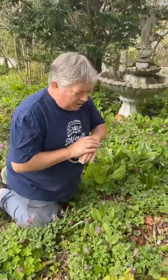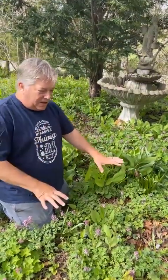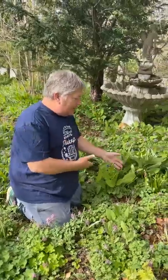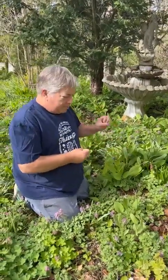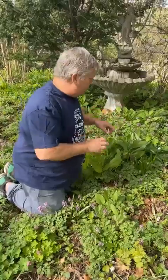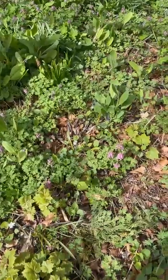This is the first layer — we've had bulbs in here: snowdrops, scillas, chionodoxa, corydalis, mertensia. Then come summer we're going to have heucheras, hostas, and ferns. It'll be a completely different look in a few weeks, all in this small area of garden.